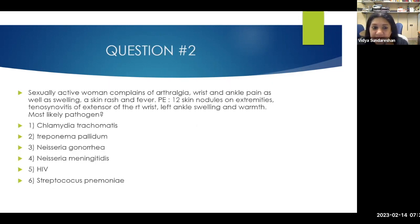Next question: A sexually active female complains of arthralgia — wrist and ankle pain and swelling — skin rash and fever. She has 12 skin nodules on extremities, tenosynovitis of the extensors of the right wrist, and left ankle swelling and warmth. What is the pathogen? Options are chlamydia, treponema pallidum, Neisseria gonorrhoeae, Neisseria meningitidis, HIV, or Streptococcus pneumoniae. The answer is Neisseria gonorrhoeae — this is disseminated gonococcal infection.